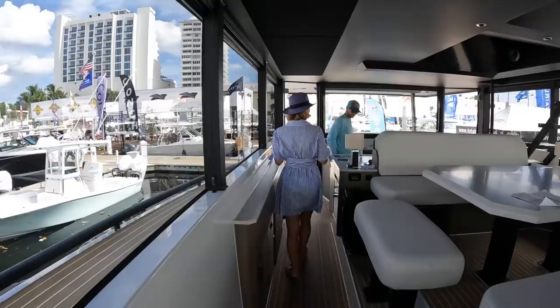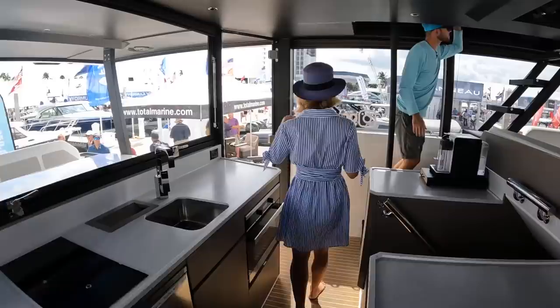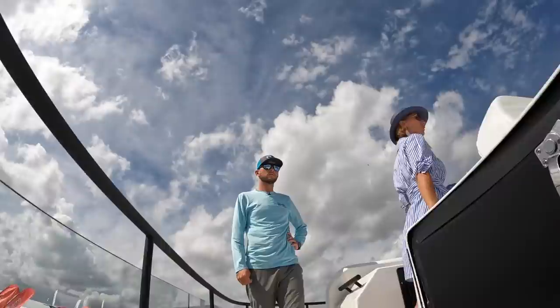Another unique feature is that access to the flybridge is from the interior — there's no exterior ladder. The flybridge is probably the most used area on the boat — guests are up here sunbathing all the time.